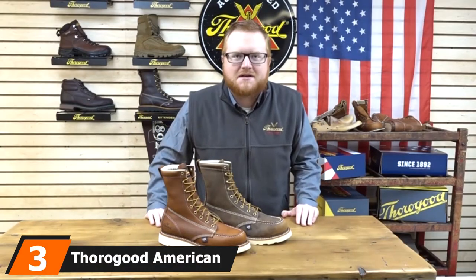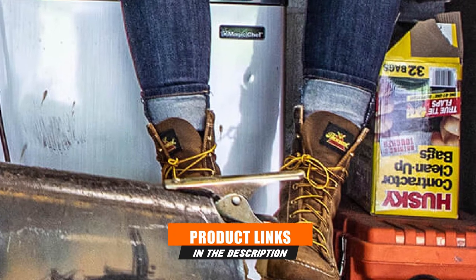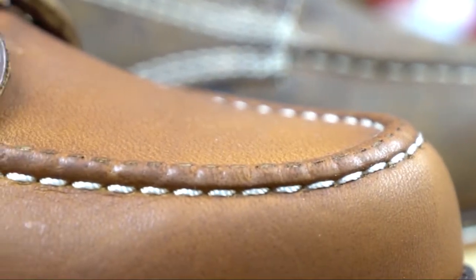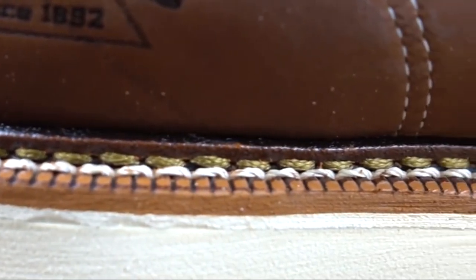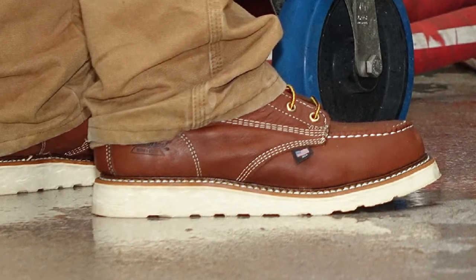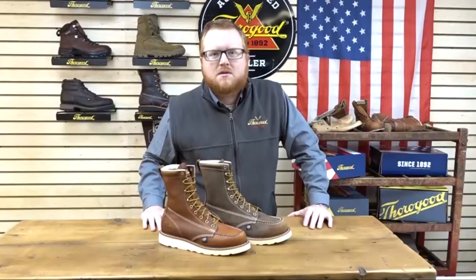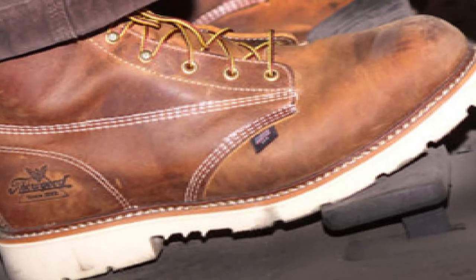The number 3 position is held by the Thorogood 804-4208 American Heritage Work Boot. If you like a bit of style with your safety, this is a great choice. It is a 100% full-grain leather upper with a wide and deep synthetic sole. It has added comfort thanks to the removable shock-absorbing footbed, steel toe safety, a fiberglass shank, and electric shock-resistant soles that can withstand 18,000 volts for a full minute. The sole is also slip-proof, and these boots are American-designed and made. They come in sizes 6 to 15 wide, and the oil-tan leather upper keeps your feet feeling fresh and dry. The only downside is they may not have all-weather durability — you can waterproof them yourself, but that adds to the cost.